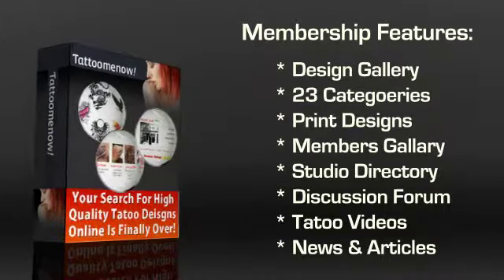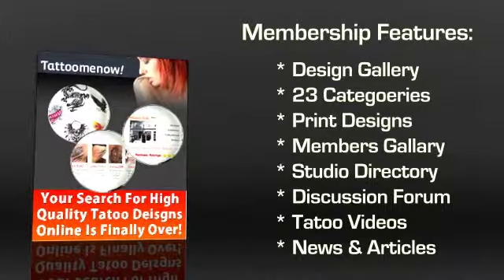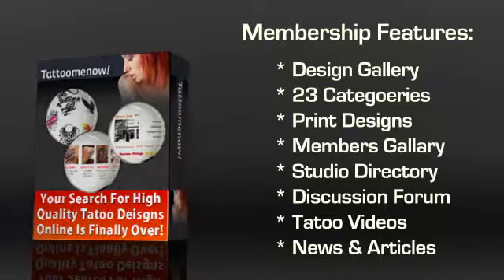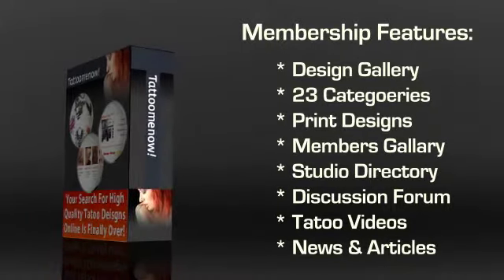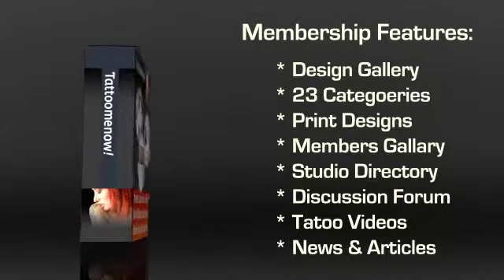The Studio Directory is yet another component on the website that you are going to love. Using this, you can find a great artist in your area to give you a great tattoo. If you are unsure about the tattoo design that you have selected, you can ask other members for their opinion. The discussion forum is the place to go for advice from users and experts regarding your tattoo.